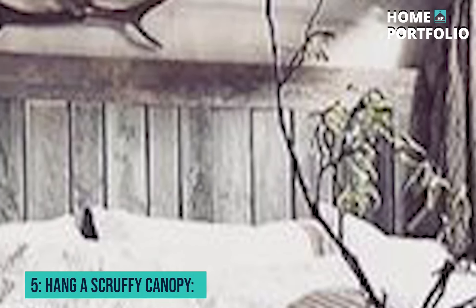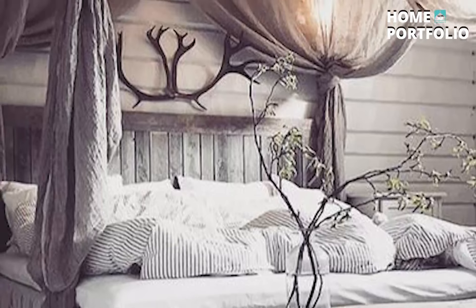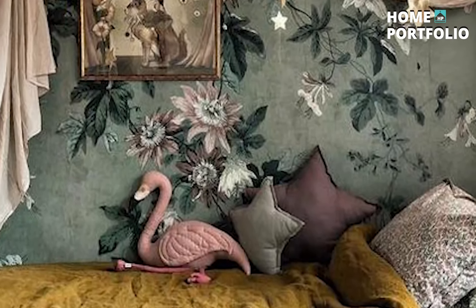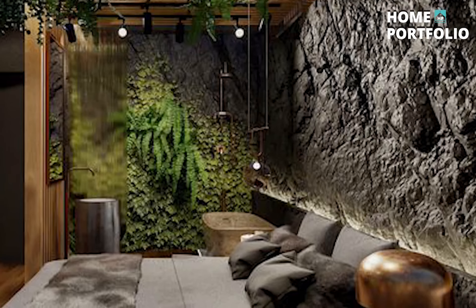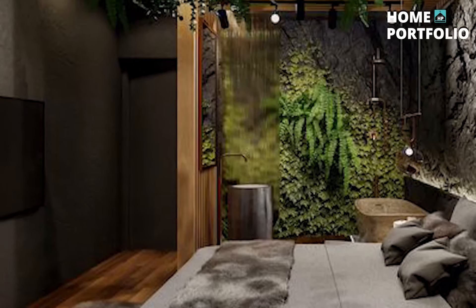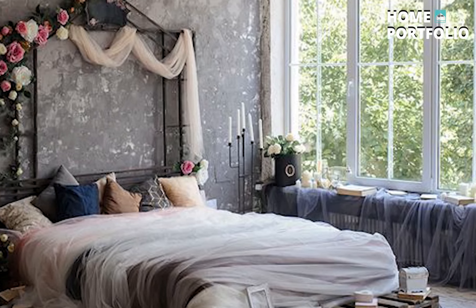5. Hang a Scruffy Canopy. Create a shabby yet dreamlike bedroom with bold floral wallpaper and a heavily draped canopy curtain. Keep the color palette complementing in pale grey and the palest pink. Make the sleeping area with lots of comfy cushions, tassel-adorned blankets, dangling charms, and a soft woven-area rug.